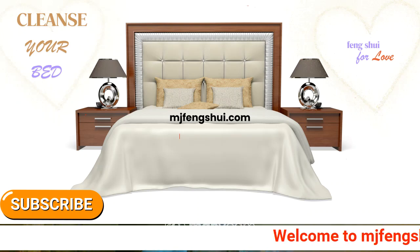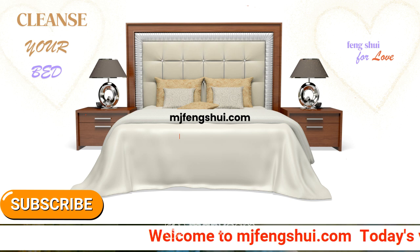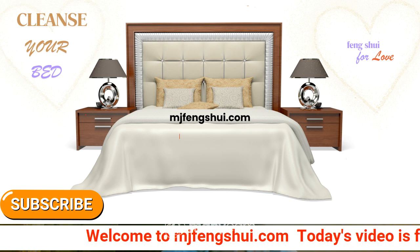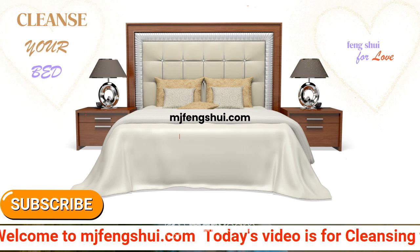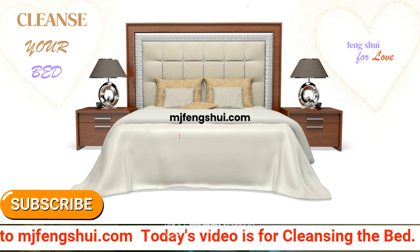Hi there, welcome to MJFengShui.com. I'm Marlena, and today I wanted to share this video with you about cleansing your bed. On the screen you see a Feng Shui bedroom — this is basically how your bed should look.